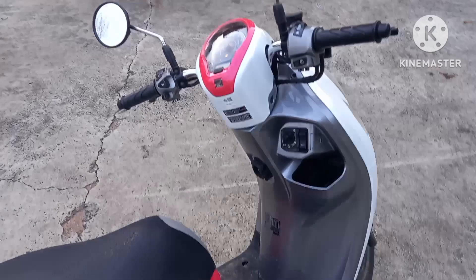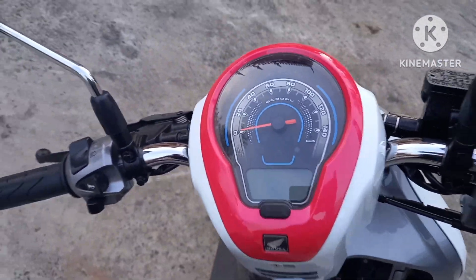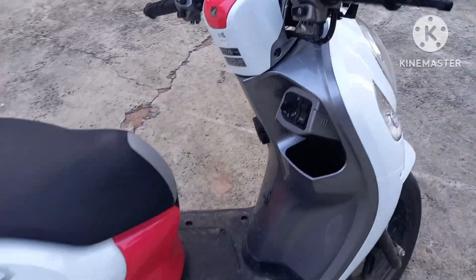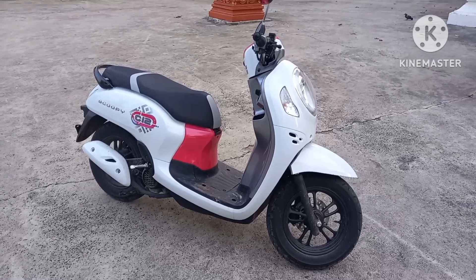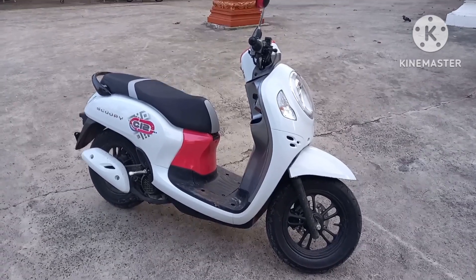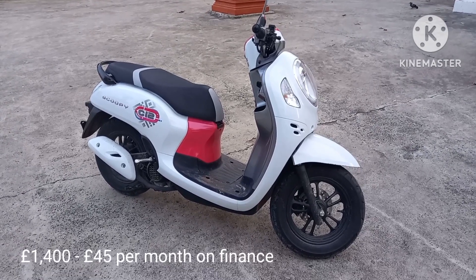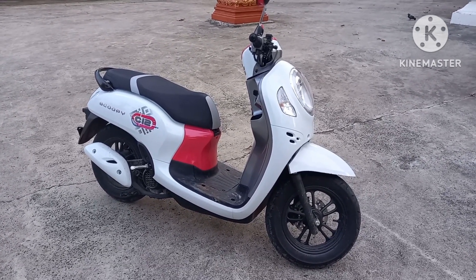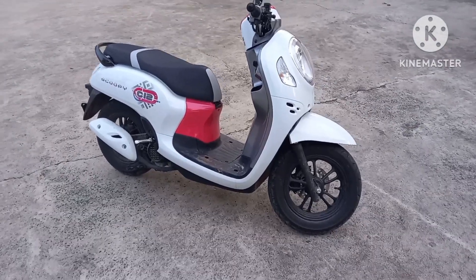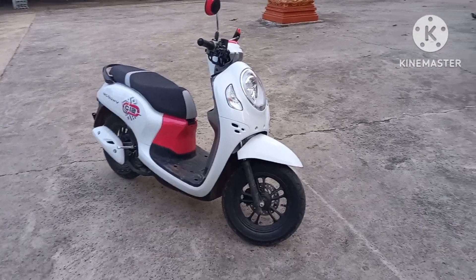So this is what I'm using to get around — the Honda Scooby. Costs about 55,000 baht, and if you buy it on finance it's about 2,000 baht a month if you do it for three years. So it's not bad. I mean I could pay for it all, but why bother.